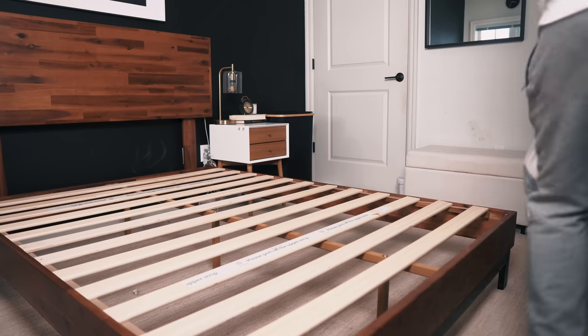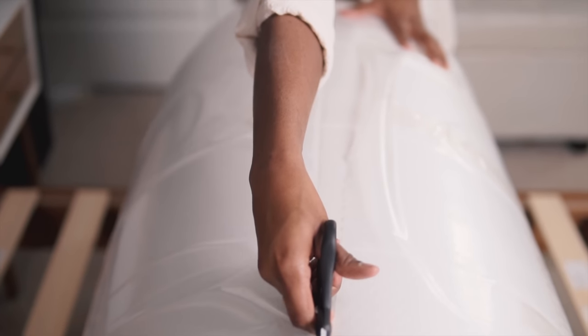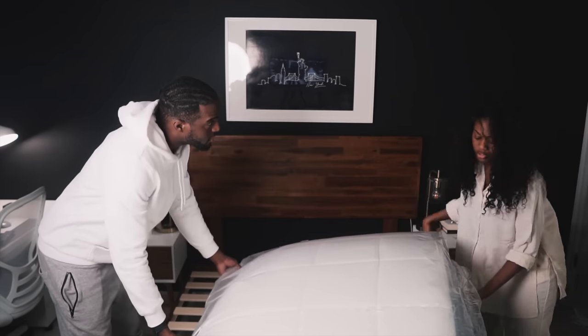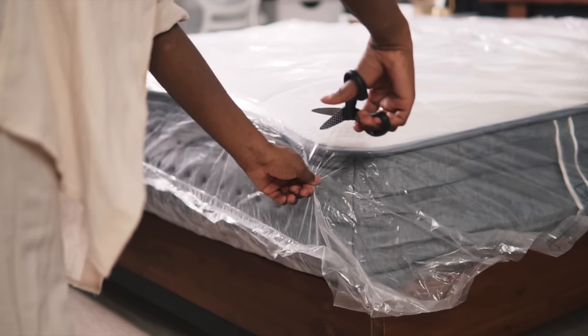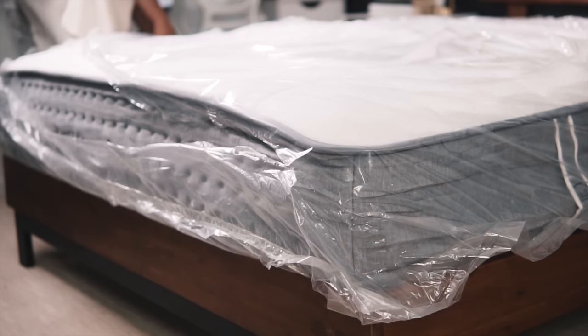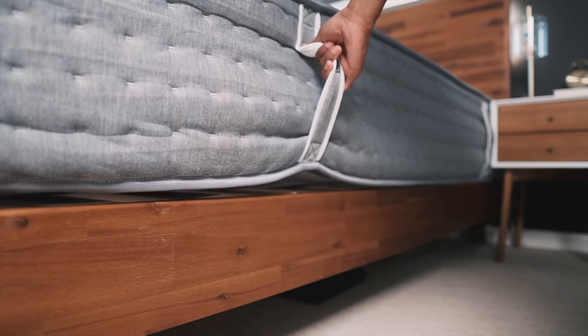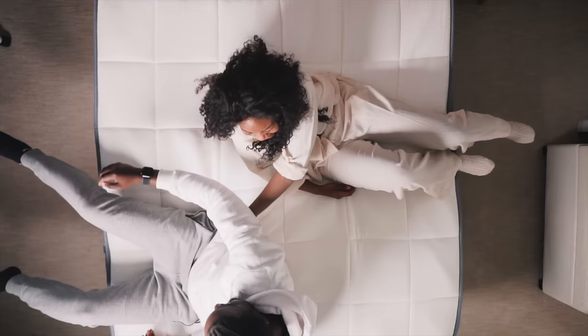The unboxing process was really easy — I tagged in my boyfriend to help. With the Lowe Luxe hybrid, the mattress is a lot heavier than your traditional memory foam mattress. I cut open the plastic and the bed literally began to expand right before my eyes. The Lowe Luxe hybrid expands a lot faster than memory foam simply because it has individually wrapped coils inside. I love that Lowe adds handles on the sides of the mattress — they make it easy to maneuver around the bed frame. You definitely need to give the mattress at least 24 hours to fully expand.